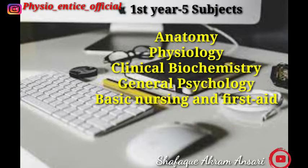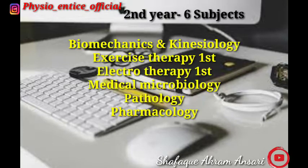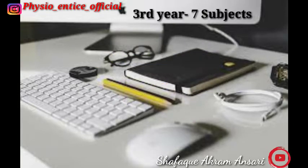Basic Nursing and First Aid. In second year you have to study six subjects: Biomechanics and Kinesiology, Exercise Therapy First, Electrotherapy First, Medical Microbiology, Pathology, and Pharmacology.